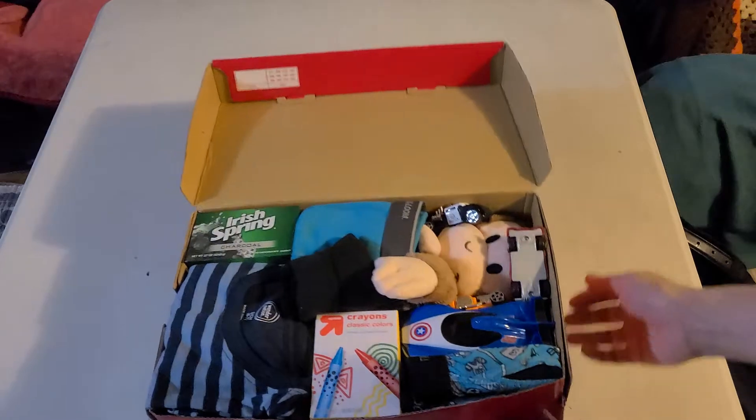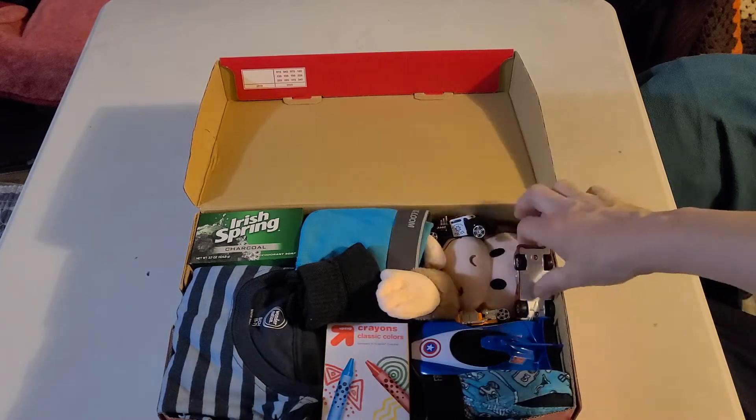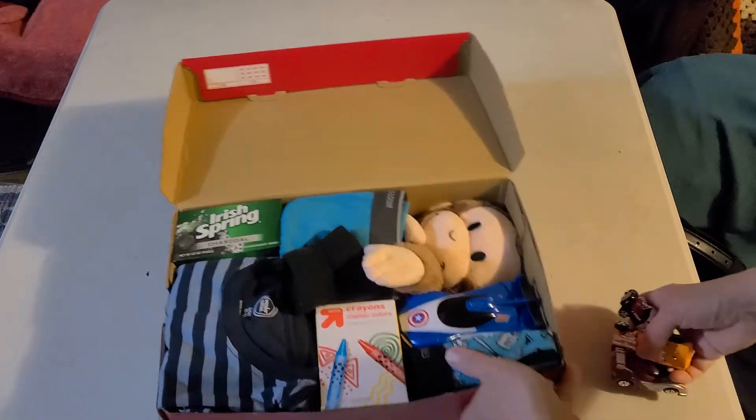You can kind of see Mr. Curious George is hiding in there. I wanted his face to show, but it seemed kind of empty, so I tossed a few more Hot Wheels in at the last minute. So he's got some Hot Wheels cars there on top of George.